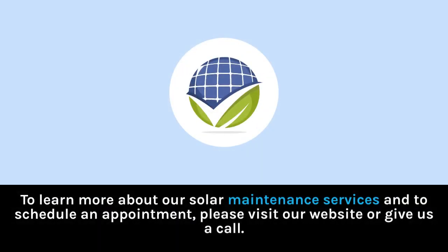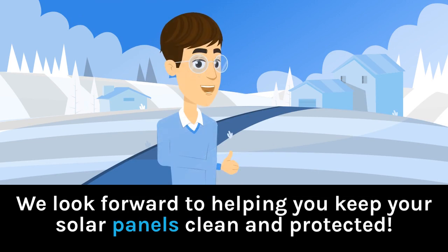To learn more about our solar maintenance services and to schedule an appointment, please visit our website or give us a call. We look forward to helping you keep your solar panels clean and protected.